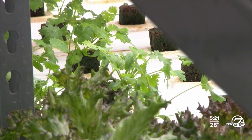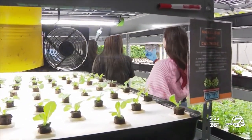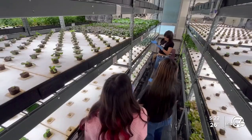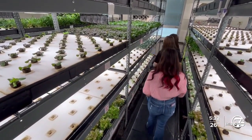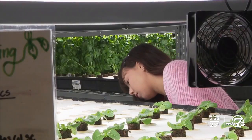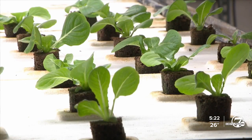I like cilantro — I like the smell of it and just how big it grows. A lot of teachers or people that help around the school will come in and take some of it, and students as well. Inside this hydroponic farm at Bruce Randolph School in Denver, students Ashley Prieto, Lizette Nunez, and Kimberly Serrano are growing fresh produce with some help.